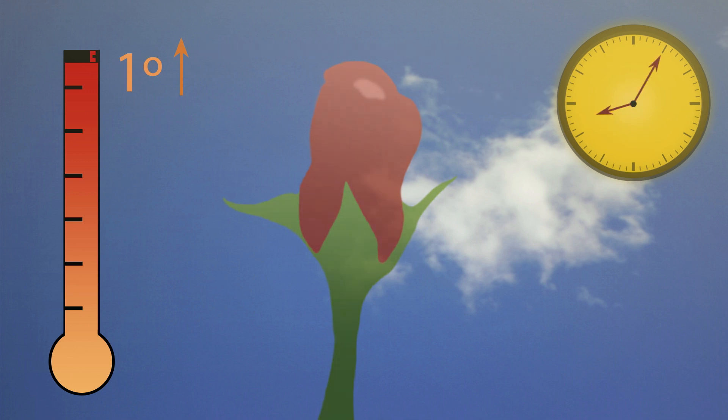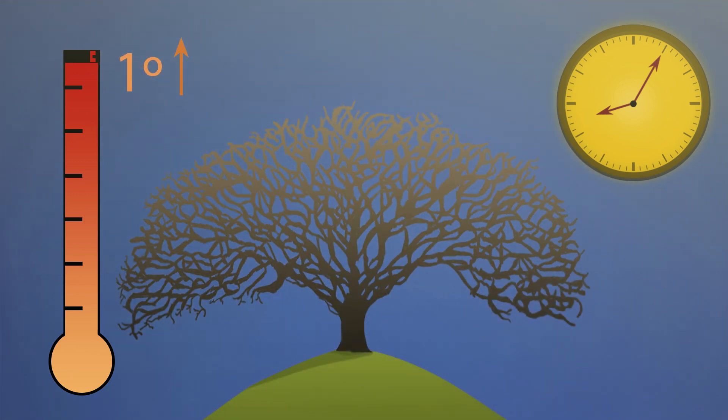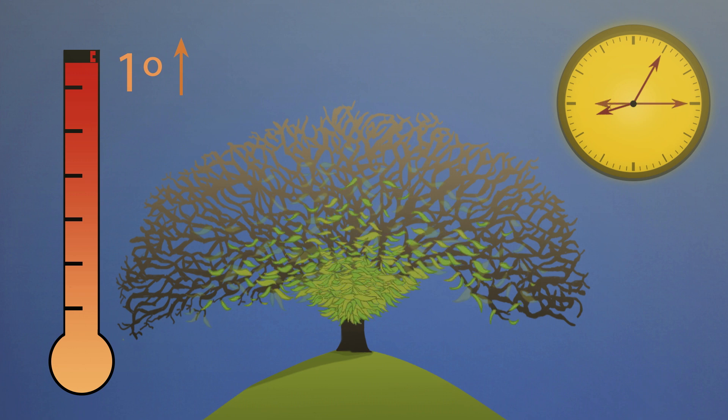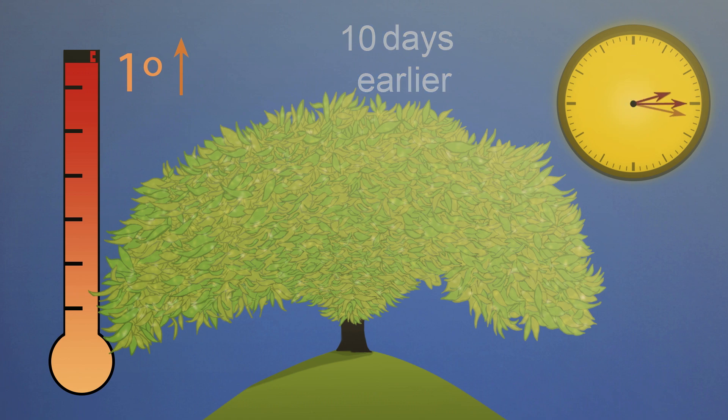Differences in timing affect not only plants but the insects and birds that depend on the plants for food. For example, oak trees in the Arnheim Forest of the Netherlands now experience bud burst 10 days earlier as compared to 20 years ago.